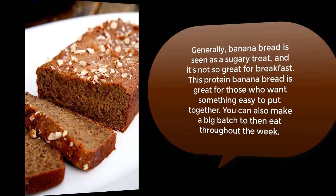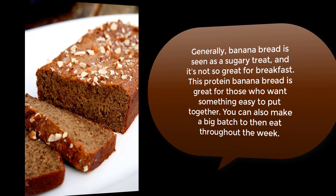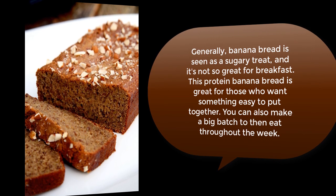Protein banana bread: while banana bread is generally seen as a sugary treat and not ideal for breakfast, this protein banana bread is great for those who want something easy to put together. You can make a big batch and eat it throughout the week.